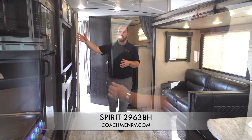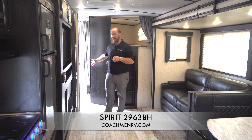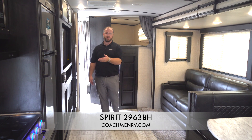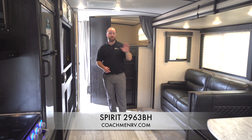We also include our valuables hutch behind the television, double over double bunks, and our dual entrance bathroom. This is a great way to have a mudroom and easy access for kids and parents coming in from a long day's camping.